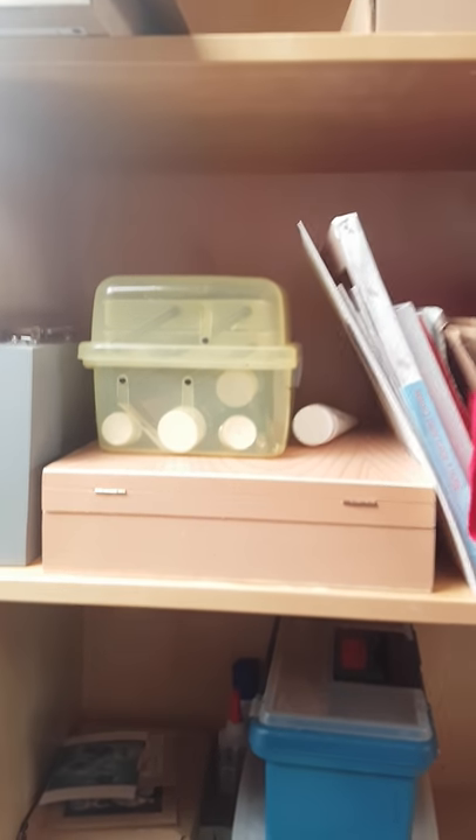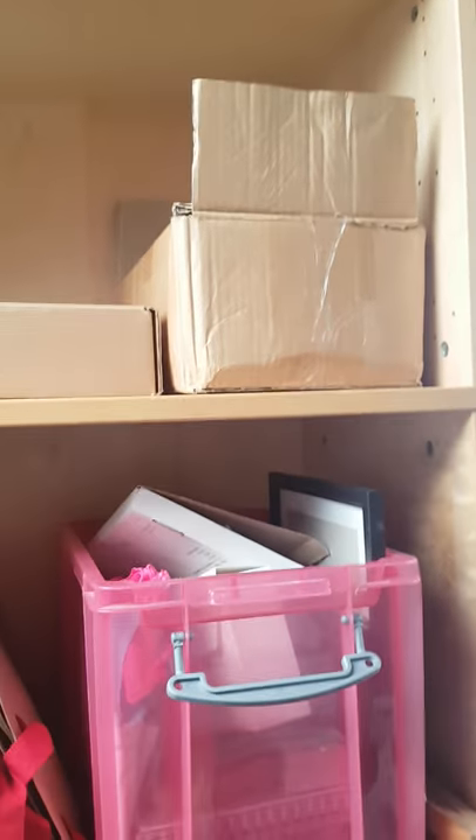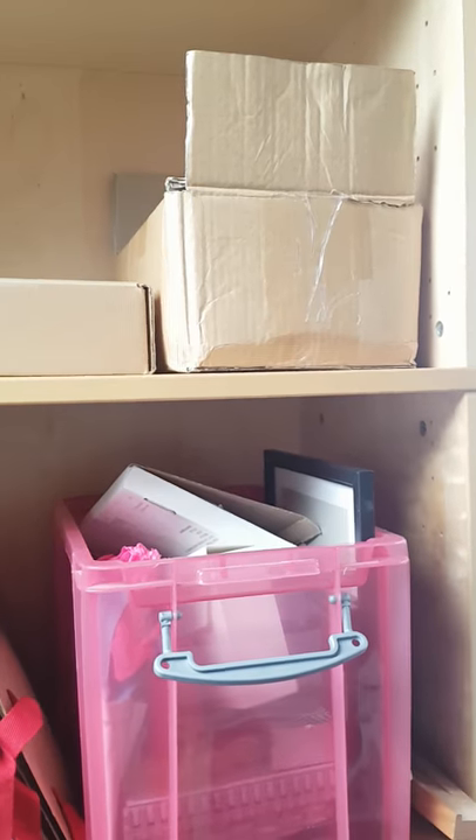Easels - again sometimes for painting, sometimes for display. Canvases. This is all my acrylic painting stuff as well as a box of pencils and charcoals. And then at the top - that's a 15 kilogram box of clay, and then some storage boxes.